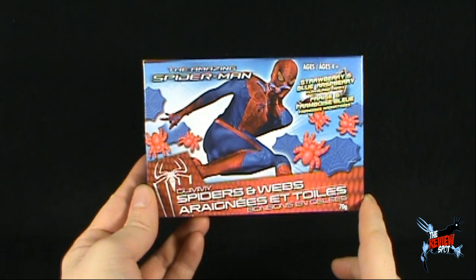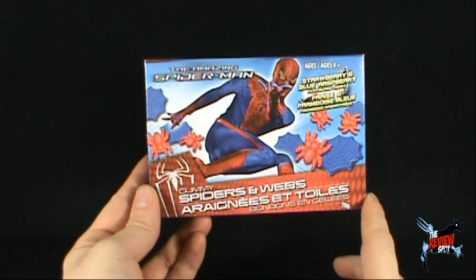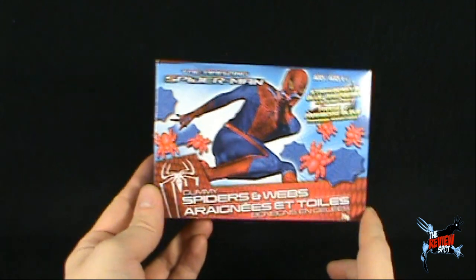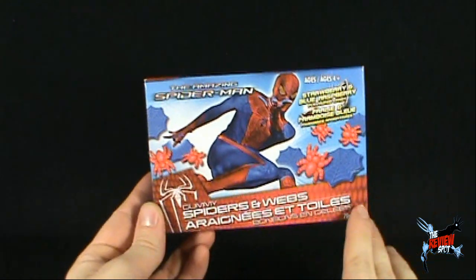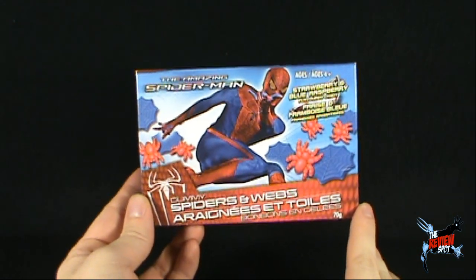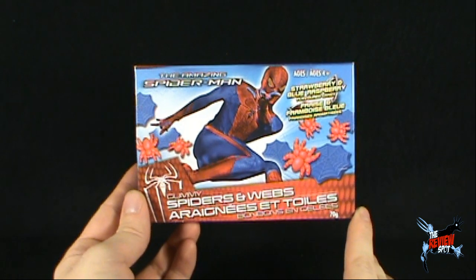How's it going? Amazing Spider-Man here, buy my candy, buy my candy! By the way, we'd also like to take a moment and give a shout out to my boy Ro out there. Hey Ro, how's it going? Spot's just reviewing some Amazing Spider-Man candy — the gummy spiders and webs. I hope you enjoy this review, my bro Ro.